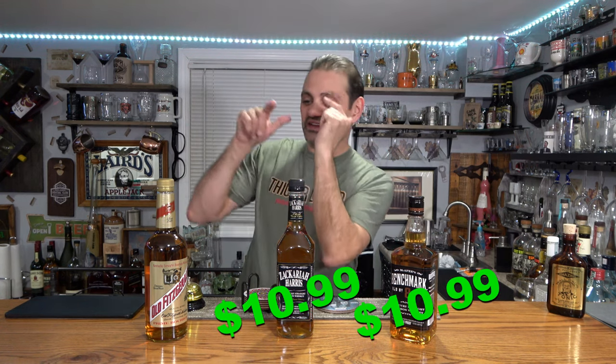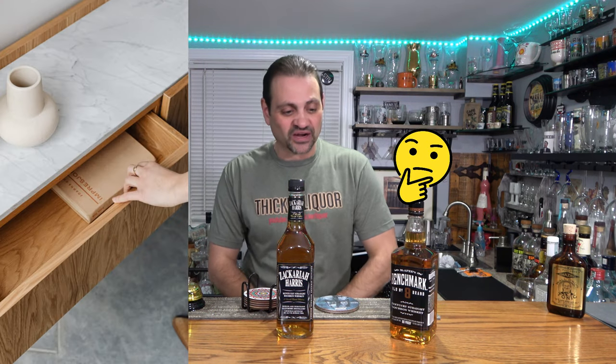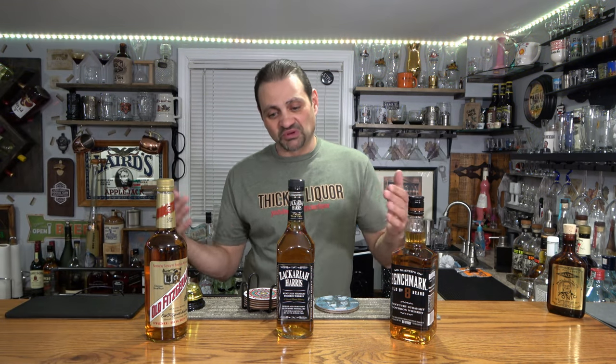My name is John and in today's video I want to check out these $10 bourbons — really $11 bourbons, so forgive me. They're $10.99, $10.99, and $9.99. These are bottom-of-the-drawer bourbons and I don't know too much about them.